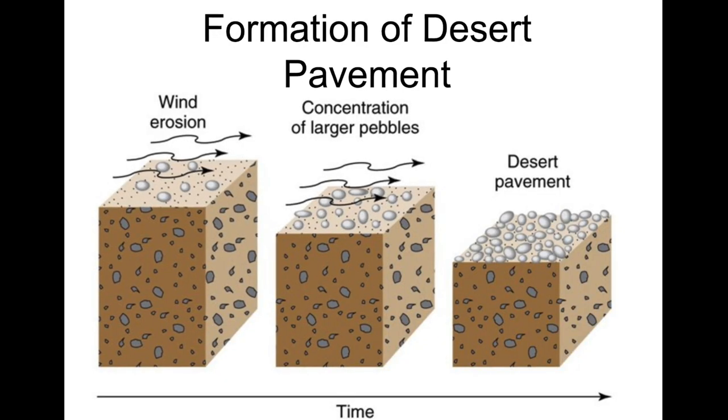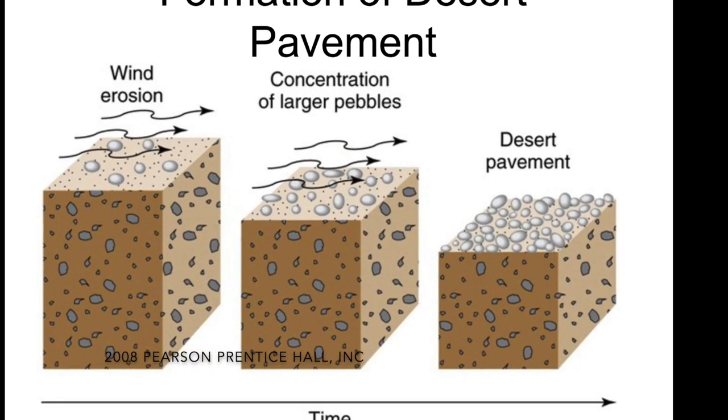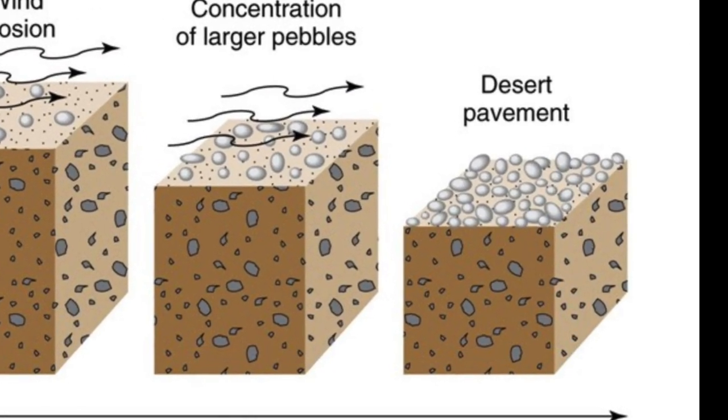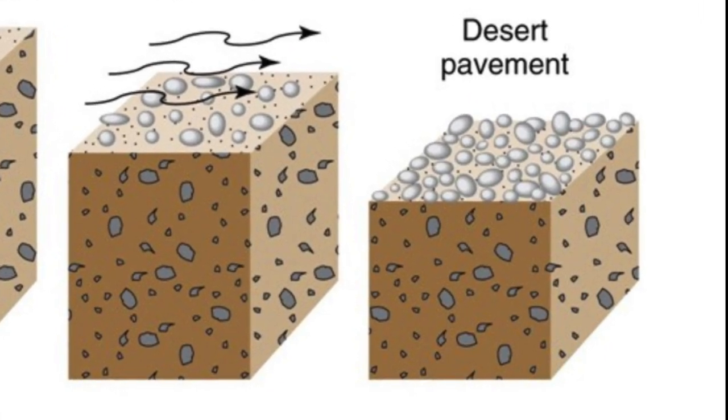Desert pavements are thought to form by the action of wind carrying away the finest fraction of the soil and leaving behind coarse material. Over time, a lag deposit forms that essentially armors the surface against further removal of soil.